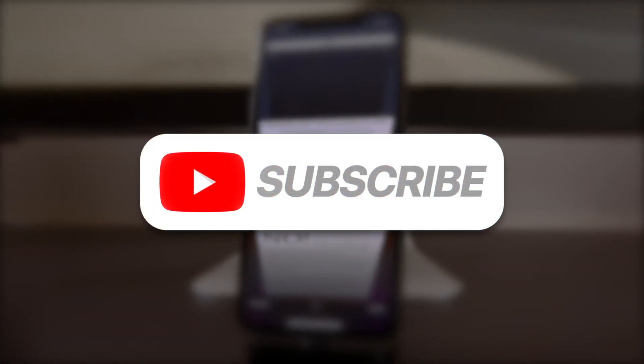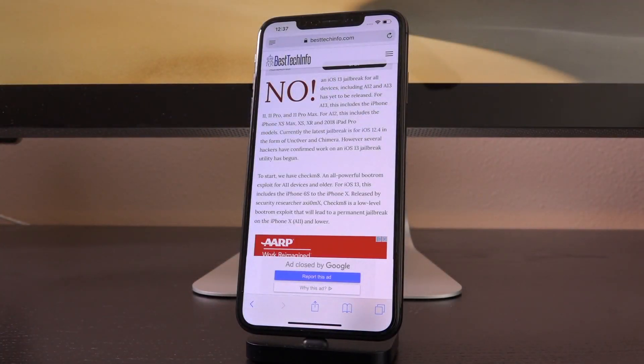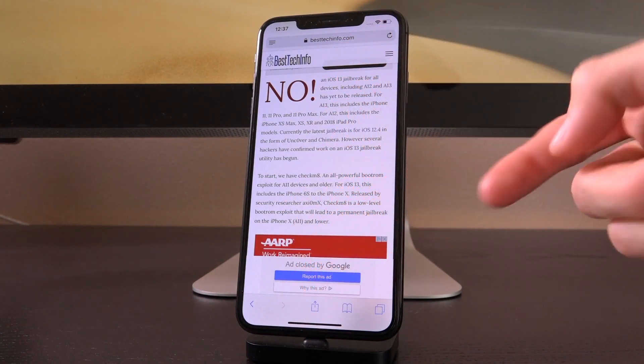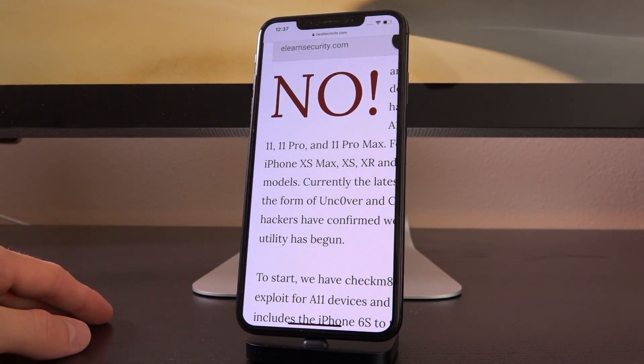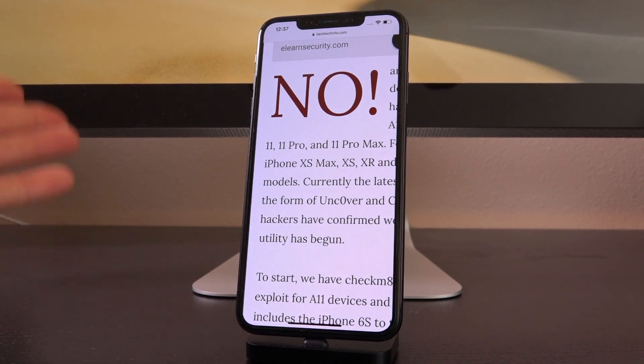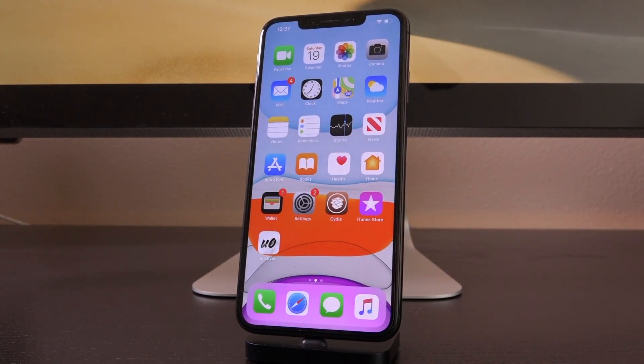Be sure to subscribe if you haven't yet, because I'm going to be keeping you guys updated every single step of the way. You can also check out our official Best Tech Info Jailbreak Status Checker page, linked down below in the description. It will contain either a no or a yes — if it says yes and it's green, there will be a brand new jailbreak for iOS 13 and download links will be there. That wraps up today's video. Stay tuned — I'll keep you fully covered every single step of the way. This is ACU signing out.